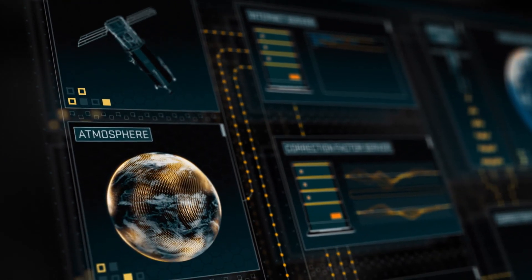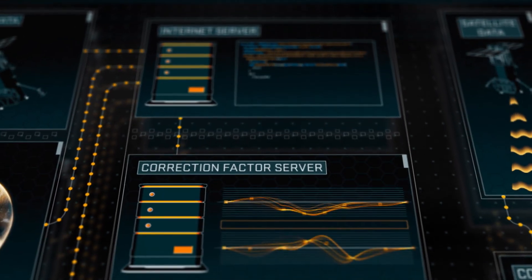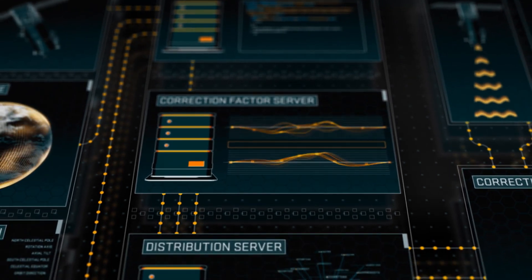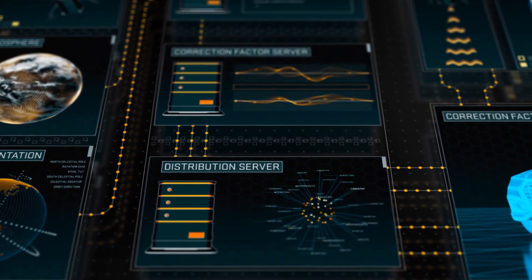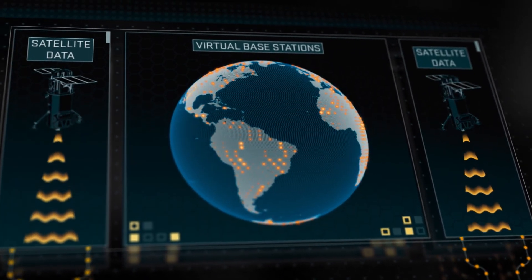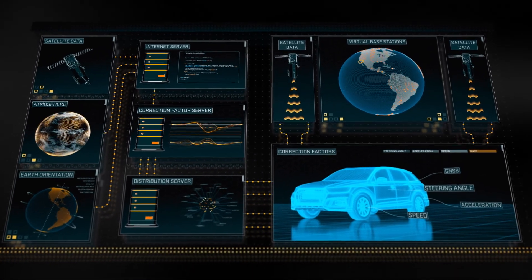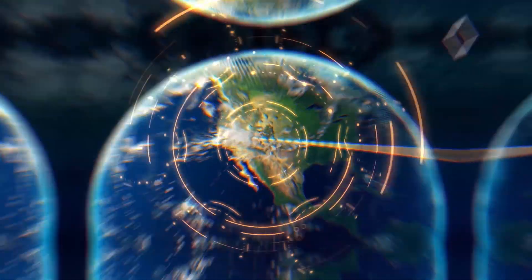Our cloud-based system models and corrects for each error source individually, bundles the corrections, and sends it as a site-specific correction message to a GNSS receiver. To enable global coverage, we cover the Earth with virtual base stations that distribute corrections in industry-standard protocols relevant to the vehicle's location.